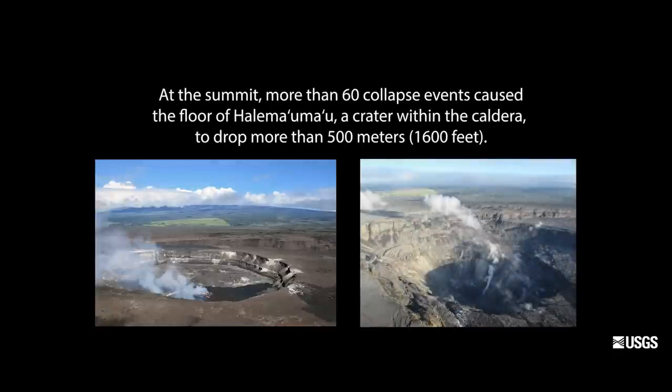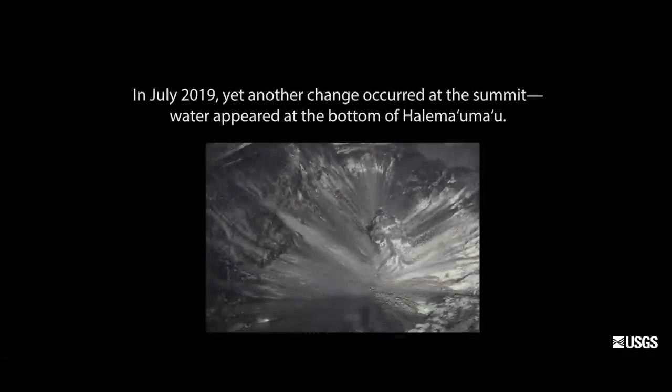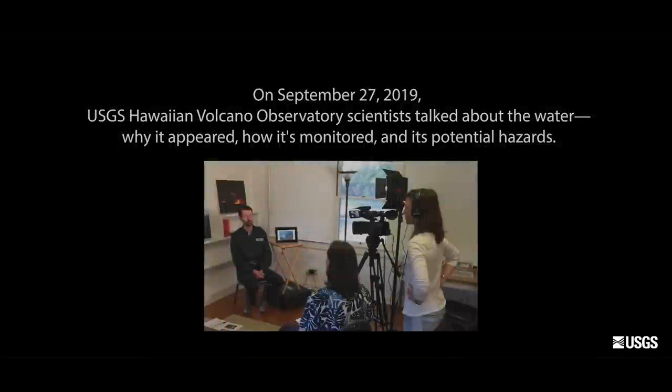At the summit, more than 60 collapse events caused the floor of Halemaumau — a crater within the caldera — to drop more than 500 meters, that is 1,600 feet. In July 2019, yet another change occurred at the summit: water appeared at the bottom of Halemaumau. On September 27th 2019, USGS Hawaiian Volcano Observatory scientists talked about the water pond, why it appeared, how it's monitored, and its potential hazards.